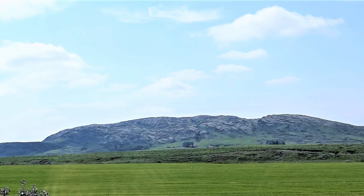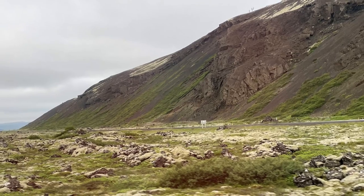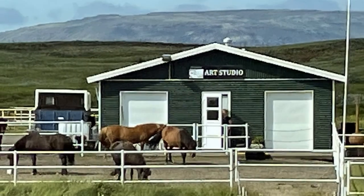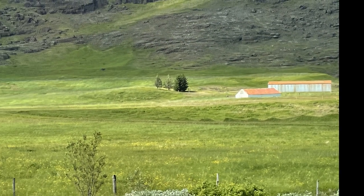Being transported to our next stop, we were struck by the stark natural beauty of the land. It includes vast areas of sparsely inhabited pastures and mountains. Icelandic horses and farm animals have grazed on this land for over a thousand years.